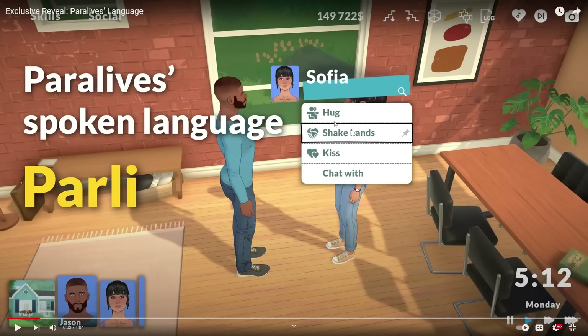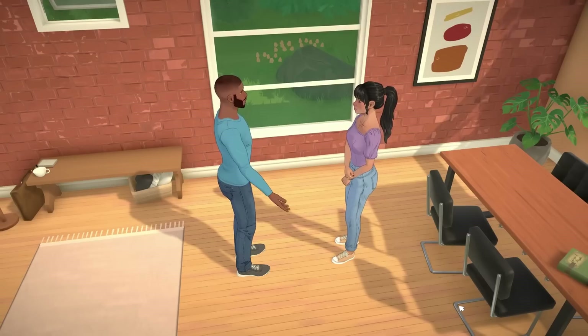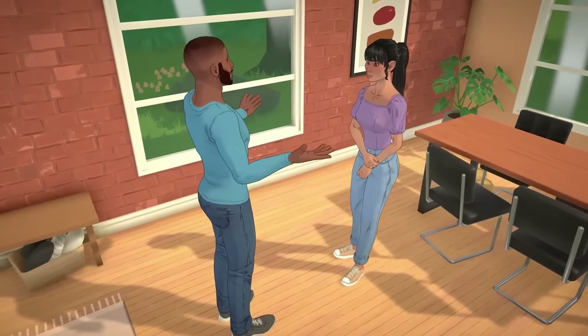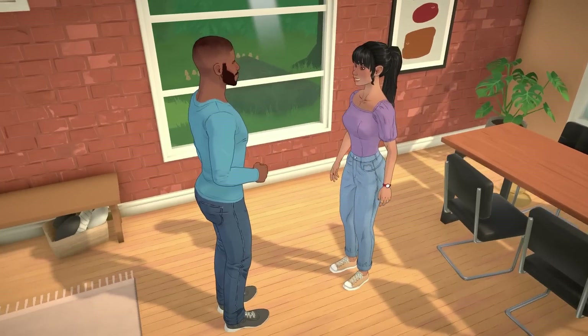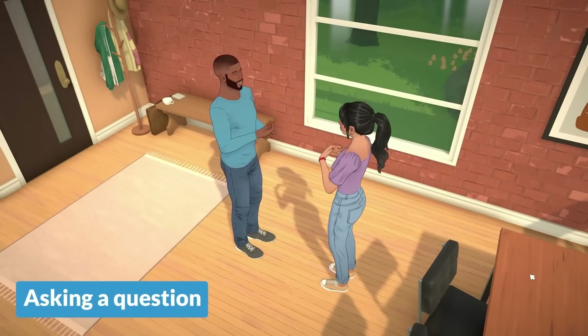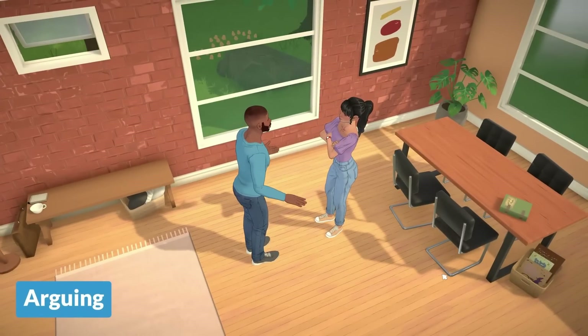So you can click on a para and you can hug, shake hands, kiss, and chat with them — I don't know if there'll just be more options soon. I like the way this is looking, everything is really satisfying. And then you can chat with and listen to them — she sounds adorable! I love seeing them interact. I love the hand movements, it just feels so natural.